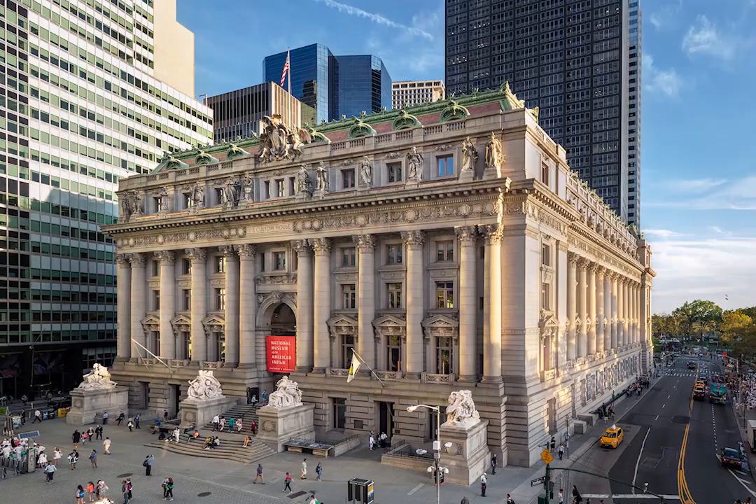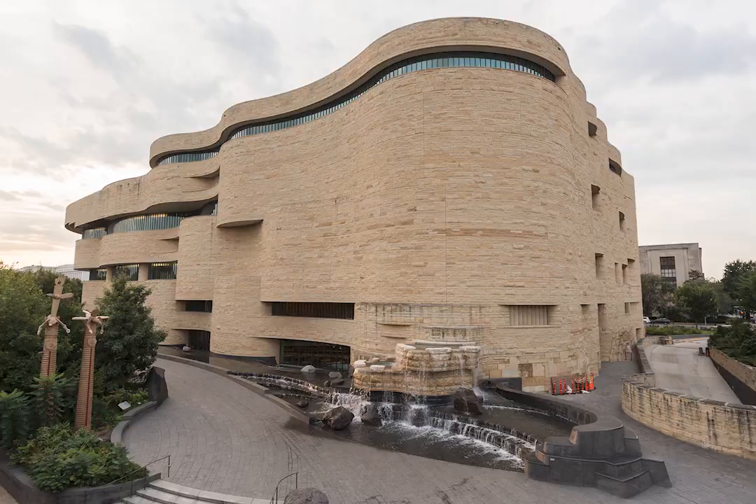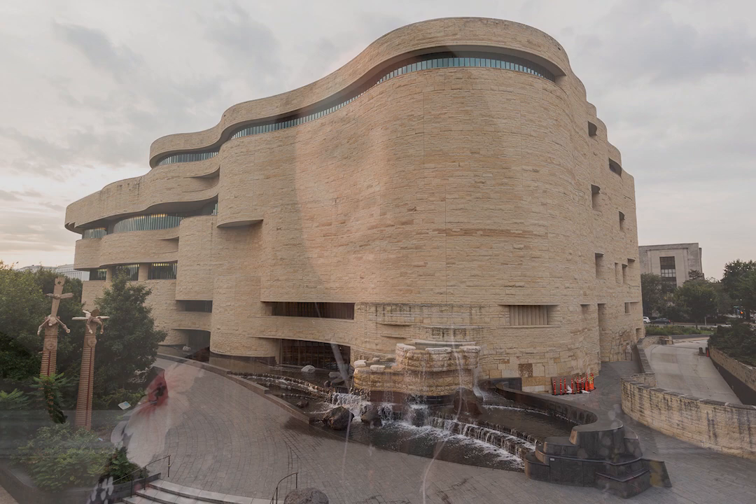In 1994, the museum opened its George Gustav High Center in New York City, and in 2004 celebrated the opening of its flagship museum in Washington, D.C., where I work. There are a variety of ways that you can access our collection, exhibitions, and educational resources online.